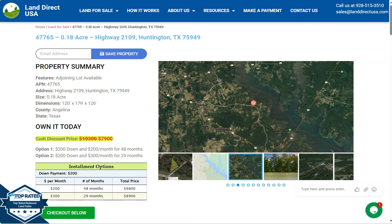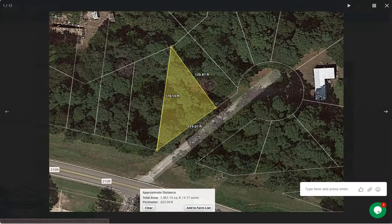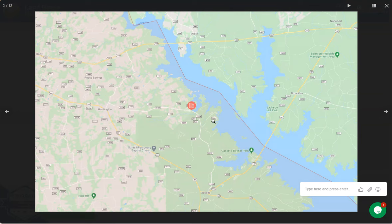On this side, we have some gallery photos. You can check some mountain views or actual photos of the nearby area. So let's take a quick look. Huntington is a small city in Angelina County, East Texas.